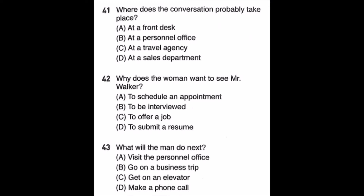Questions 41 through 43. Excuse me, I'm here to see Mr. Walker. Do you know where his office is? You must be looking for the personnel manager. His office is on the third floor. By the way, I understand he is away on business. I don't think so — his secretary called me yesterday and asked me to come over to his office for a job interview today. Really? One moment, please. Let me call his office and see if he's available. Number 41: Where does the conversation probably take place? Number 42: Why does the woman want to see Mr. Walker? Number 43: What will the man do next?